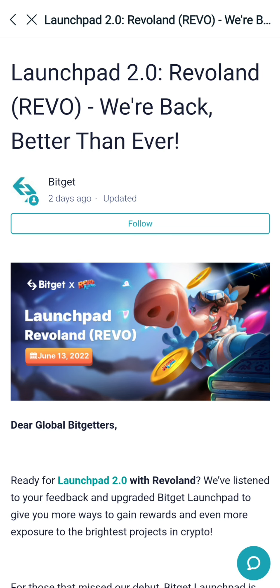Hey, hello guys. Welcome back to the channel. Let's talk about this. There is a new launchpad in Bitget Exchange.